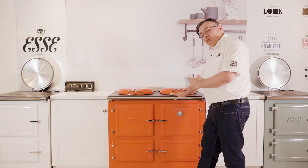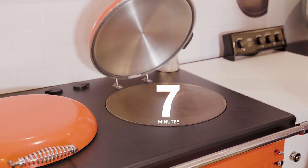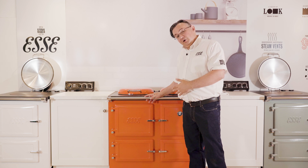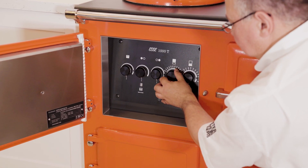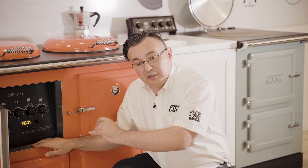The fast heat-up times are 15 minutes for the main oven and 7 minutes for the hot plate, giving you the flexibility to use it however you want to suit your lifestyle. The full function timer allows you to preset temperatures for each part, so you can have any part coming on at any temperature in any combination at the time you choose.